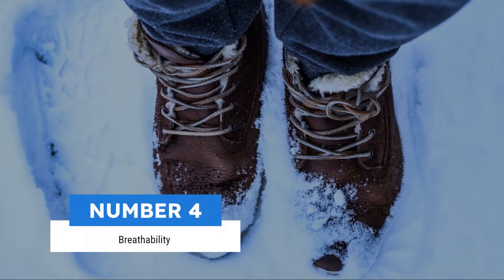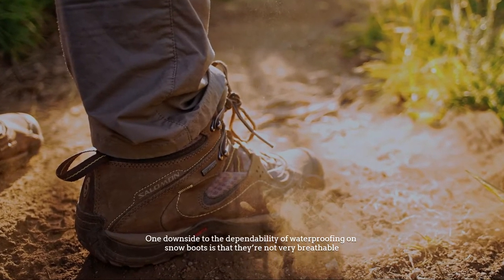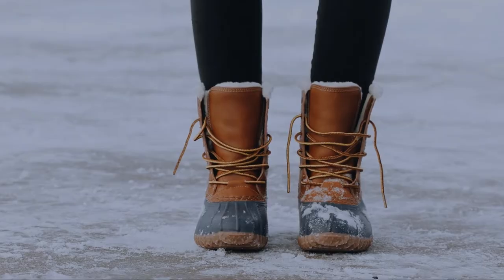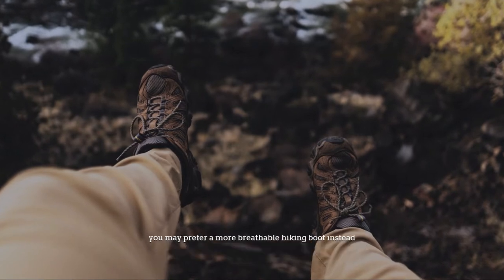Number 4: Breathability. One downside to the dependability of waterproofing on snow boots is that they are not very breathable, meaning if you are on a strenuous hike and you get sweaty feet, you'll end up with unwanted moisture inside your boots. Naturally, a good moisture-wicking hiking sock will help, but you may prefer a more breathable hiking boot instead.